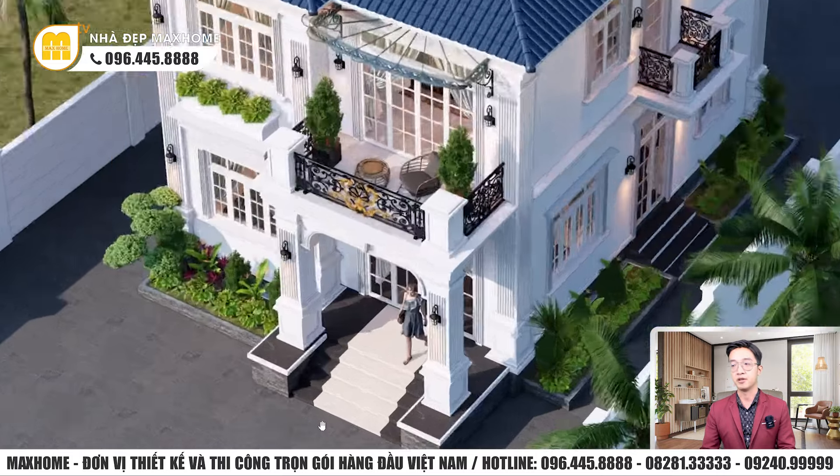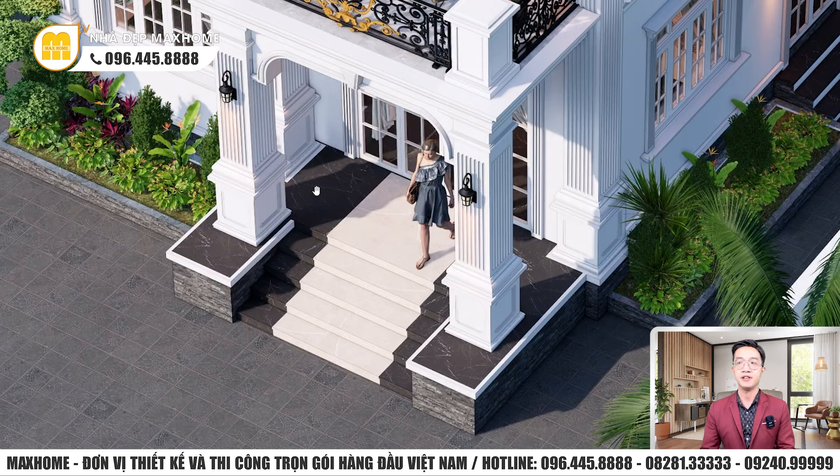Granit thường xuyên được sử dụng cho khu vực ngoài trời vì nhiều lý do. Thứ nhất, granit cứng chắc — vị trí ngoài trời chúng ta ra vào thường xuyên, nếu chọn chất liệu không chắc có thể bị nứt nẻ. Thứ hai, granit chống thấm hút nước rất tốt, tránh rong rêu và trơn trượt khi trời mưa. Giá granit trên thị trường khoảng hơn 1 triệu đến 1,5 triệu cho 1 mét vuông, không quá đắt nhưng phù hợp cho công trình sang trọng.